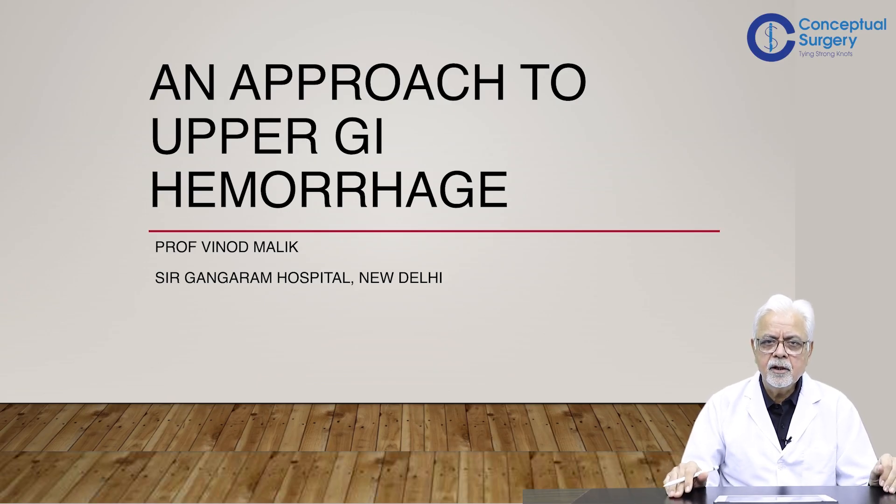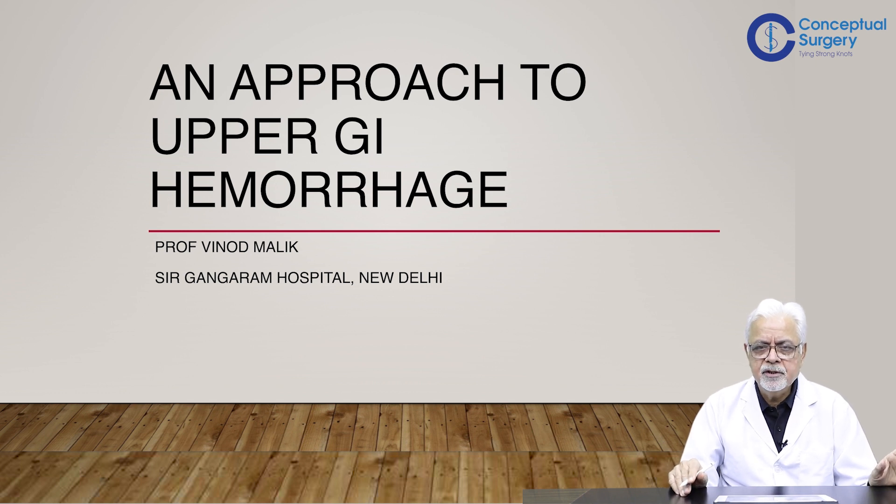Today we will be talking about an approach to upper GI hemorrhage — a very important topic from the point of view of the kind of patients we have in emergency. More importantly, a lot of changes have happened in the context of management of upper GI hemorrhage, which is why this topic needs to be revisited.